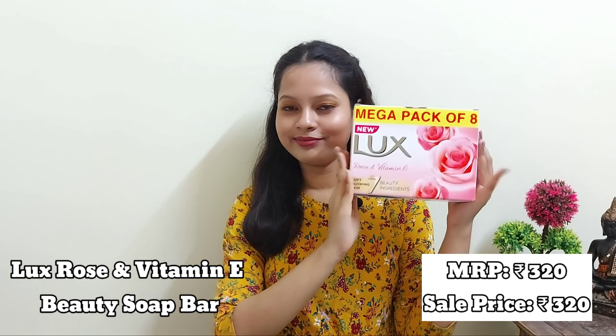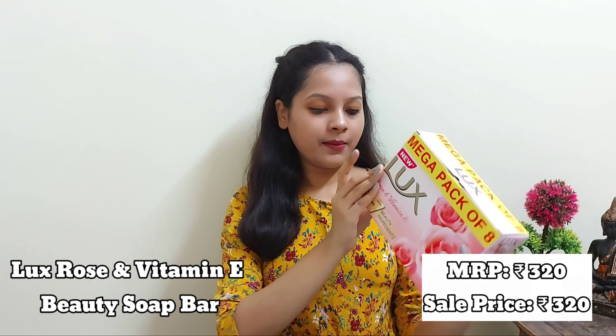My next product is a mega pack of eight Lux soaps. The MRP is 320 rupees and I got it for 320 rupees. It has eight soaps, each 150 grams.